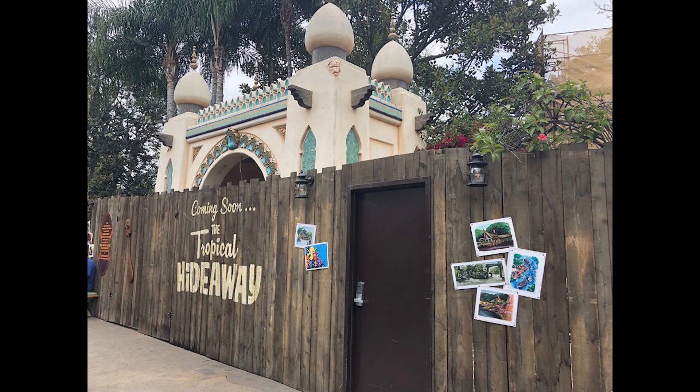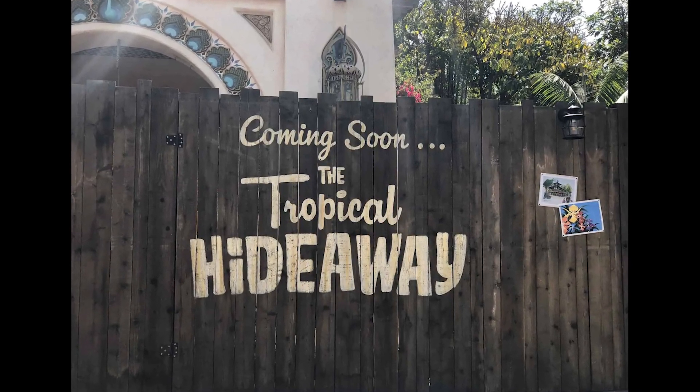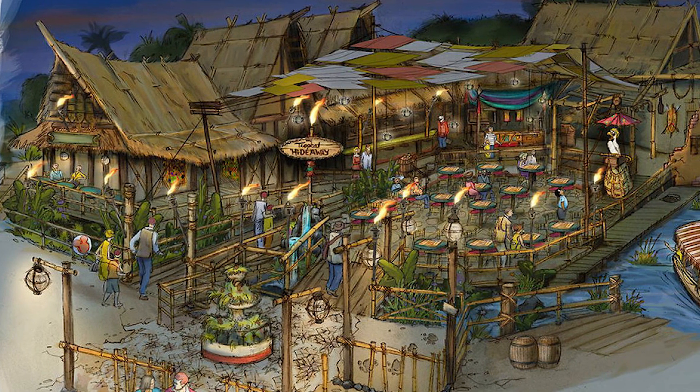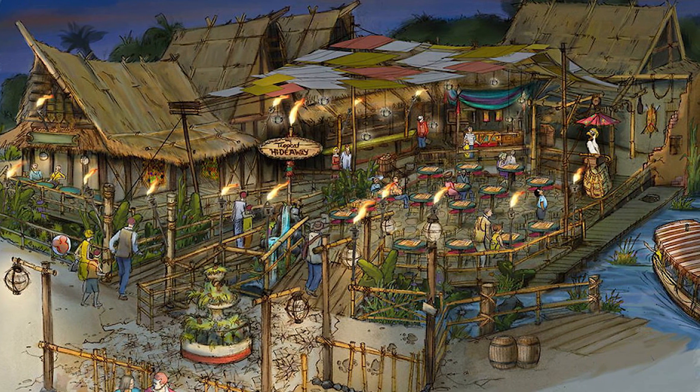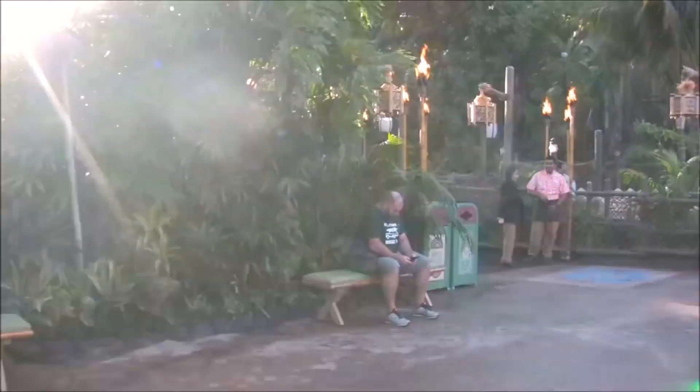Hope came again for this little corner of the park when in February of 2018, Disney announced a new eatery they were calling The Tropical Hideaway. Its name was an obvious nod to the lyrics of the nearby Enchanted Tiki Room. Disney fans rejoiced over this news because the concept art showed a fully revitalized area keeping with the Polynesian theme as it was in the past.